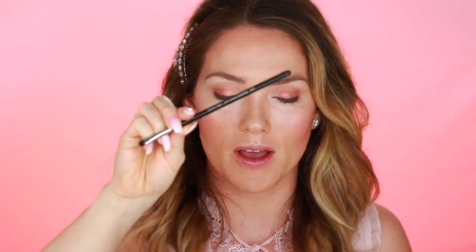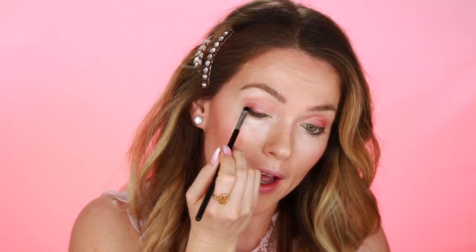I'm also going to take the smudge stick underneath on the bottom lash line as well, just right outside of my lashes. Then I want to take the softened smudge brush and blend out this beautiful smudge stick.